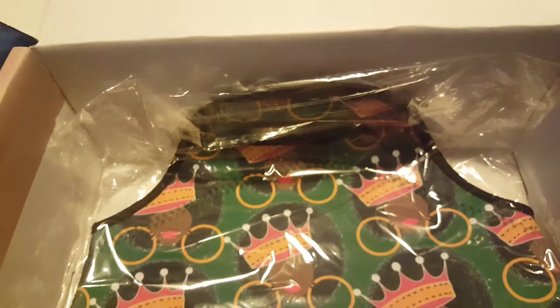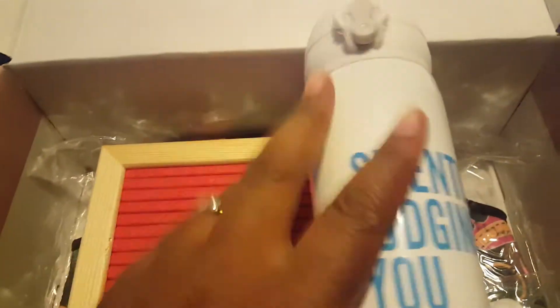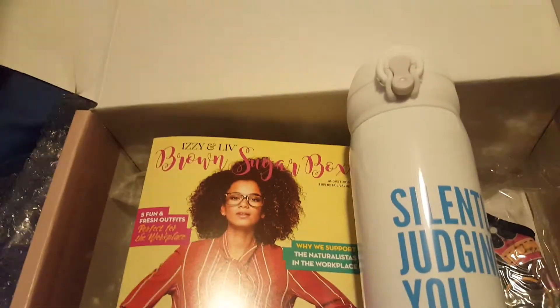Okay so to recap, we have: the lunch bag, the letters for the letter board, the letter board with a hanger so you can hang it up, a thermos, a desk sign, the book, our t-shirt about building our business — I'll probably wear this tomorrow — and file folders. Alright you guys, see you next month!